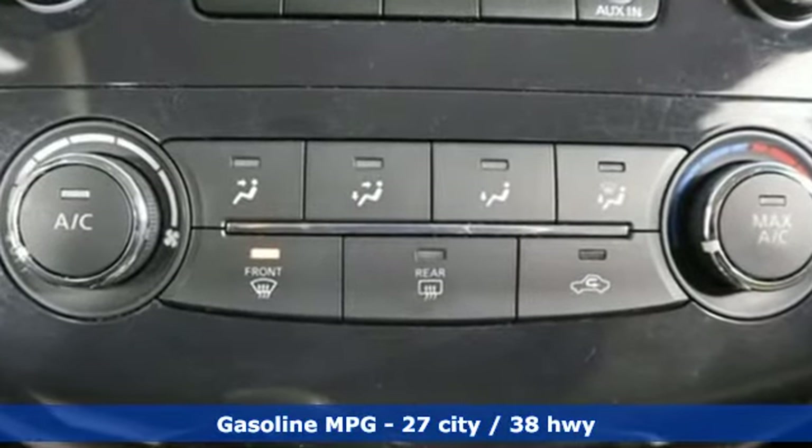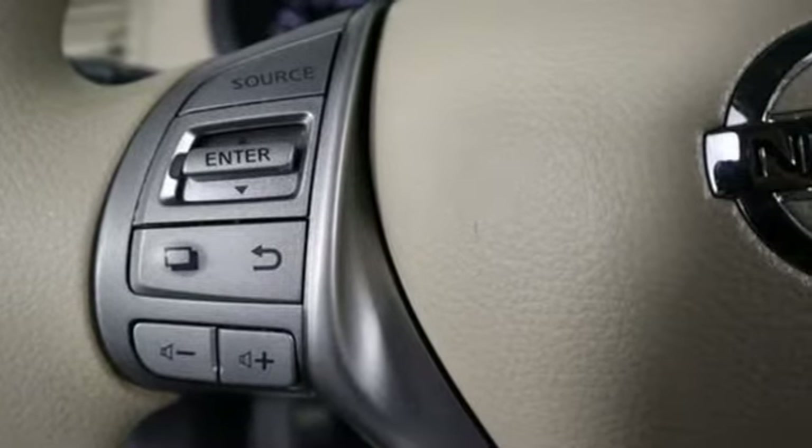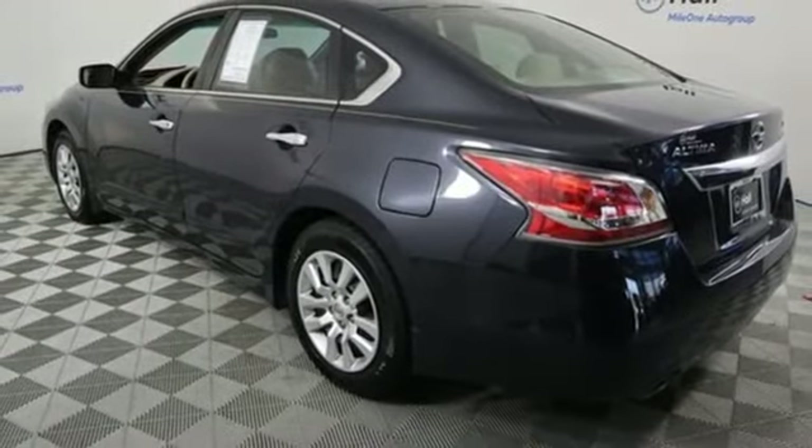Streaming audio, wireless phone connectivity, manual tilting steering column, tire fill assistant, manual telescoping steering column.